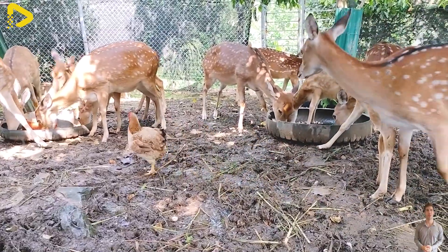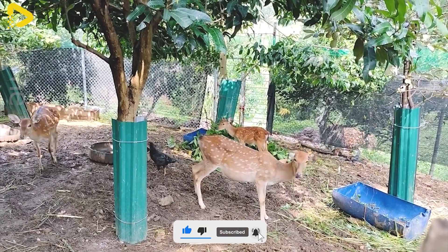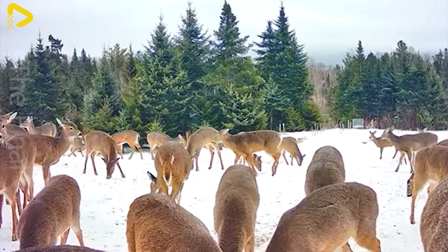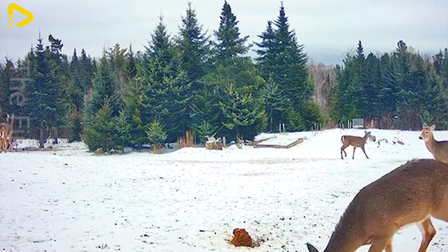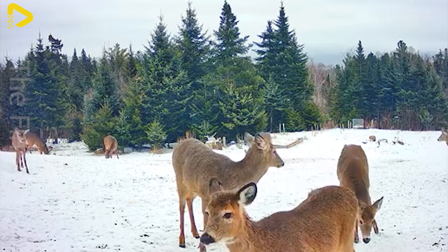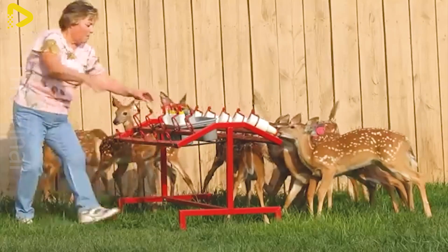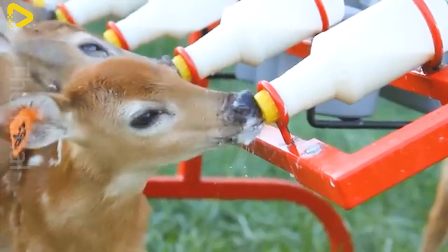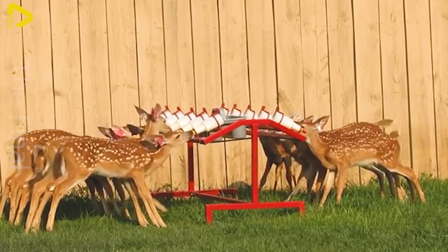To achieve ideal weight and healthy development, adult male deer need to consume 2.5 to 3.5 kilograms of food per day, with a protein ratio of 14 to 16 percent, along with calcium and phosphorus. Female deer require about 2.0 to 3.0 kilograms of food daily, with a protein content of 12 to 15 percent to maintain good health and reproductive capacity. For young deer, mother's milk is the primary food source in the first few months of life, after which they gradually transition to supplementary feed, requiring around 1.5 to 2.5 kilograms per day.